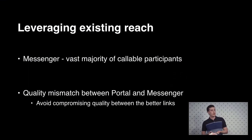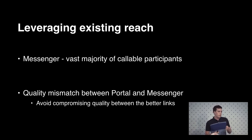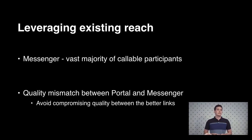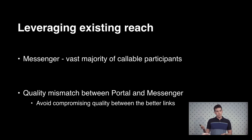Now we have this great experience between two Portals, but it turns out most of the people you'll be in a call with will be on a regular phone on their Messenger app — and now we have two problems. First, many of these devices won't be able to afford receiving high-quality video — they may be on a cell network, not have enough battery, or not have hardware support for the codec — so we have to send them lower-quality video. But at the same time, if there's also another Portal in the call, we don't want the Portal experience to degrade just because of the call.